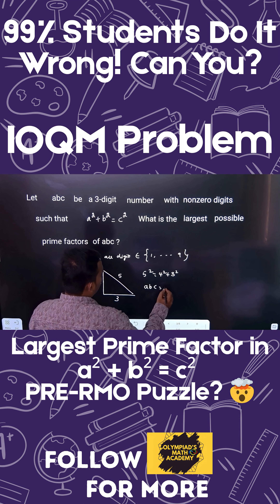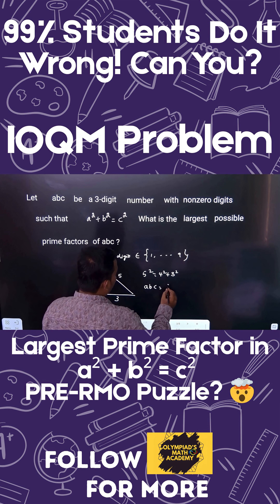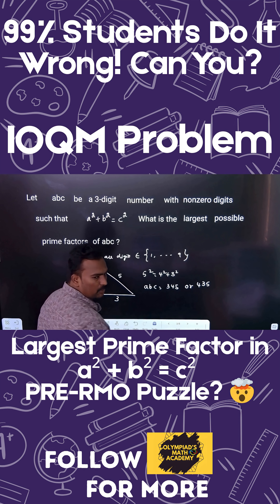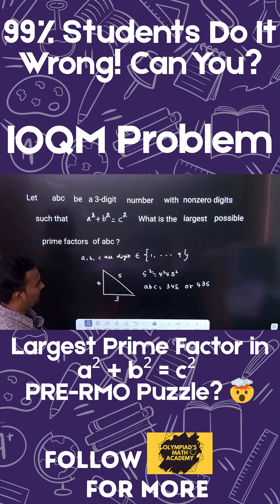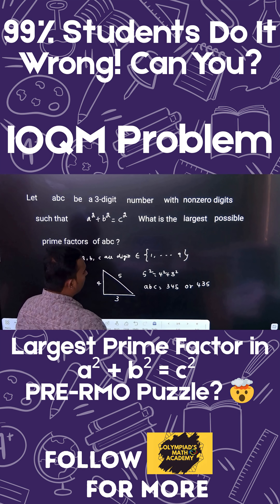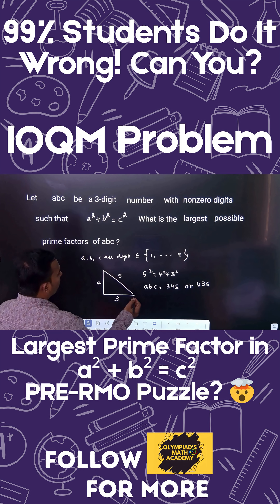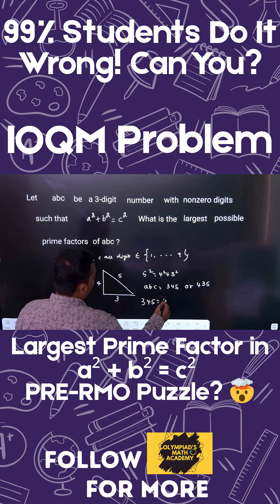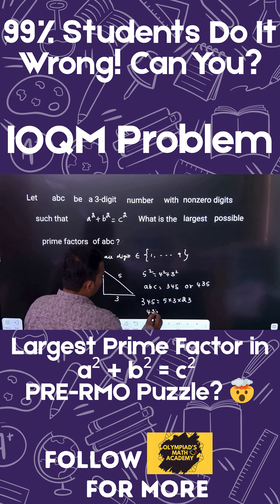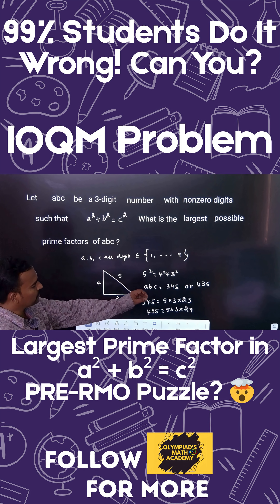Since 5 is the largest and must be the hypotenuse (assigned to c), the only possibilities for ABC are 345 or 435. Now let's look at the prime factorization: 345 = 5 × 3 × 23, and 435 = 5 × 3 × 29.